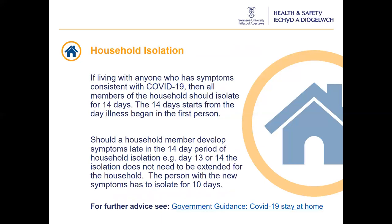If you are living with someone who has symptoms of Covid-19, all members of the household are to isolate for 14 days. The 14 days start from the day the symptoms or illness began in the first person within the household. If another household member becomes ill towards the end of the 14-day isolation, they will need to self-isolate for a further 10 days from the first day of their symptoms. However, the household isolation does not need to be extended. Due to the change in circumstances and further research, this guidance may change over time. Check the Welsh Government website for the latest information.